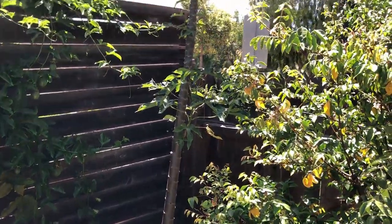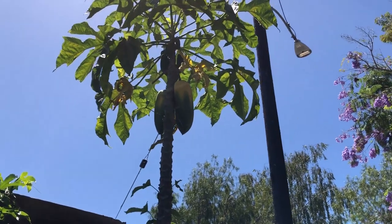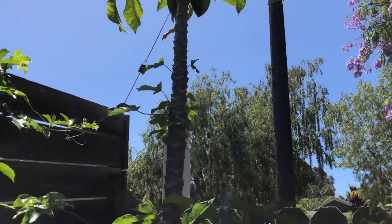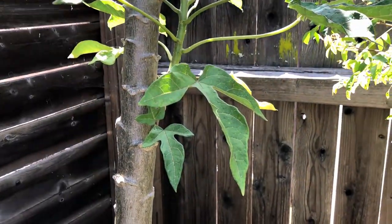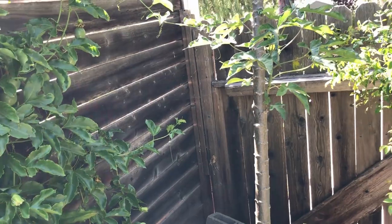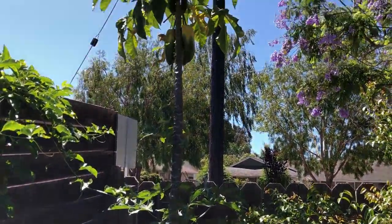Babaco papaya is growing great and produces very reliably. It's quite tall already, and it started having side shoots, which is great because typically Babaco only lives about five years and then just becomes too tall. But if it falls we'll have those new branches sprout.